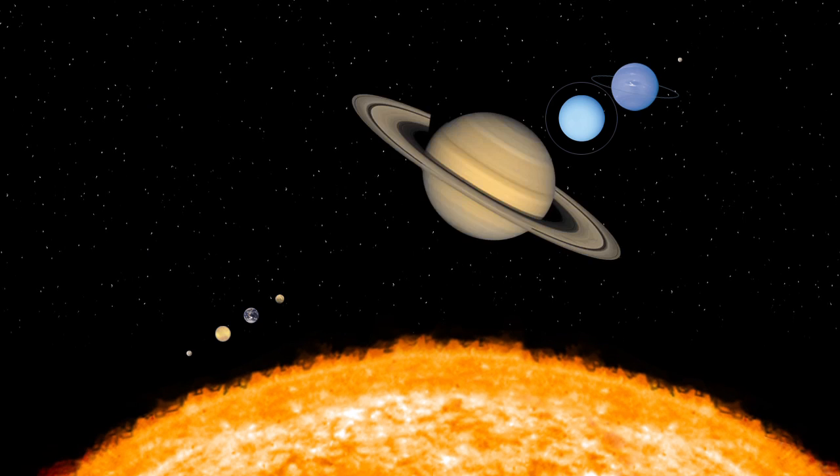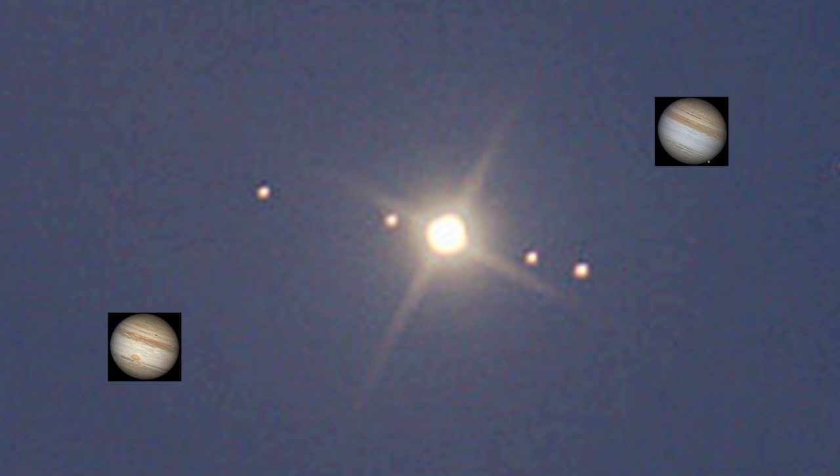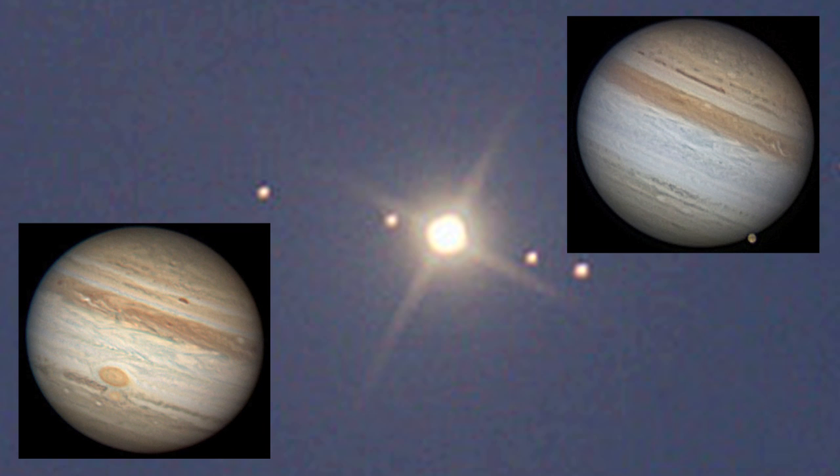How many solar system objects can you see this month? October is prime Jupiter season. Through a small telescope you can see cloud bands and four moons. You can see even more detail through larger instruments.